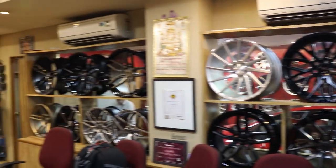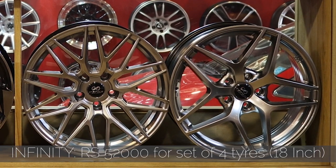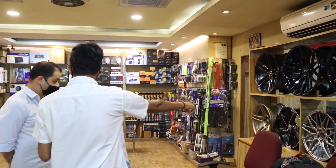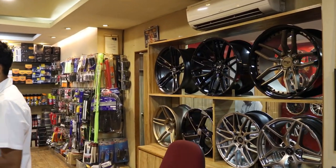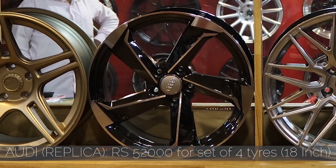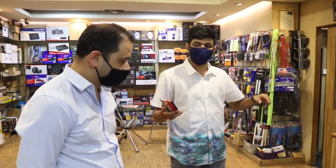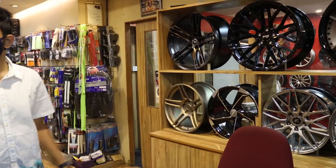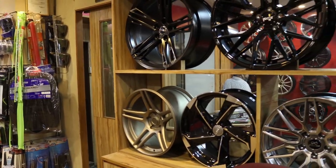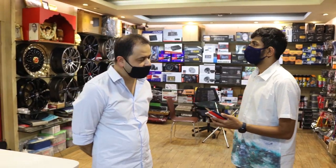These Infinity ones are made in China — they are 52,000 for four and are 18 inches. And this Audi replica wheel here is also 52,000 for four at 18 inches. People generally buy those for an old A4, old A6, or a Q3.